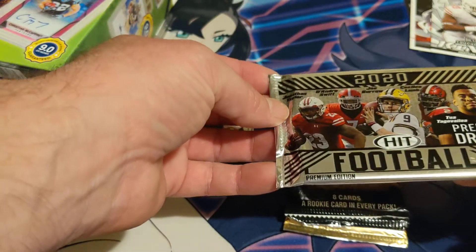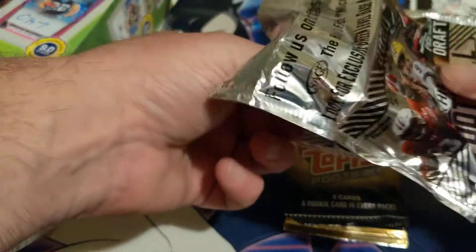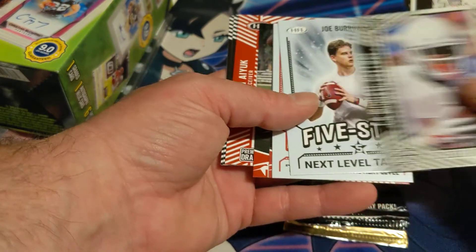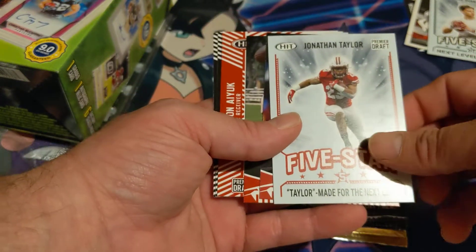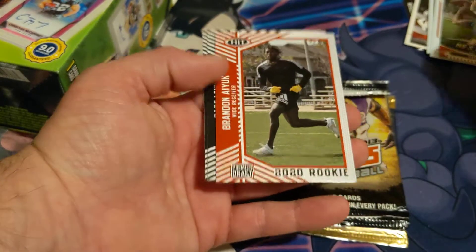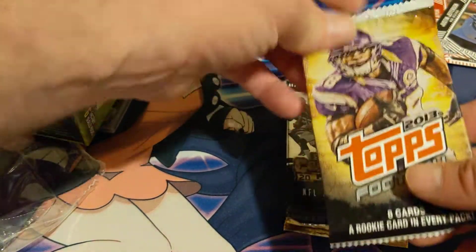Going back to Hit 2020 Football Premier Draft — this is the Premium Edition pack. Not sure what premium edition means, but let's go: Michael Petway, Five Star Next Level Talent Joe Burrow, Five Star Taylor Made for the Next Level Jonathan Taylor, Zach Moss, Jordan Love, Brendan Iuk, Sage Lewis, and another Justin Jefferson. I'll take every Justin Jefferson card I can get.